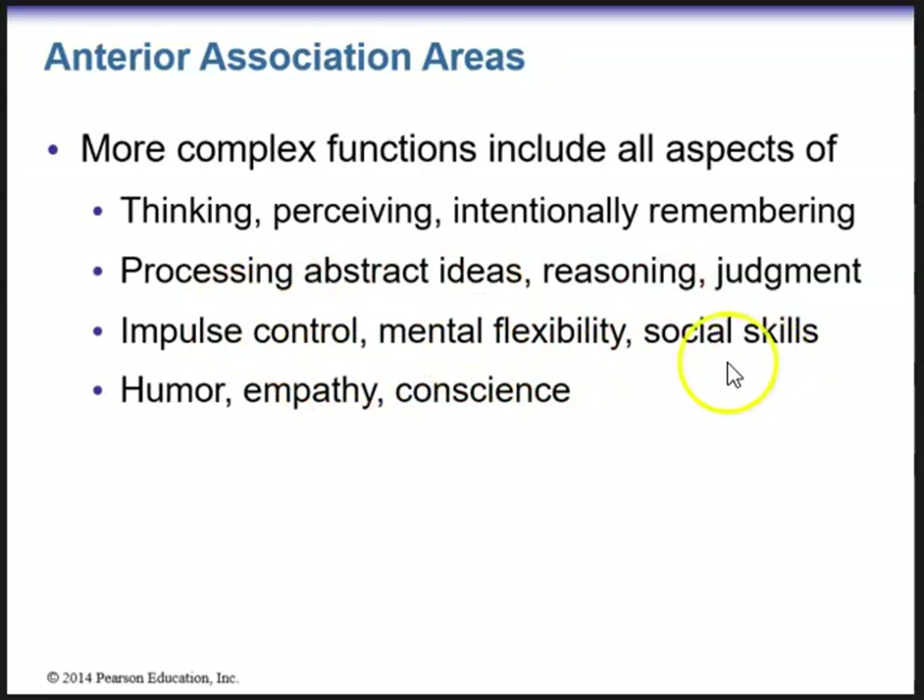Social skills, humor, empathy, and conscience are also complex functions of the anterior association areas. Why we do things — what is the motivation? The anterior association areas kind of help form our conscience and take everyday things we learn to form what makes us who we are.